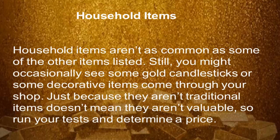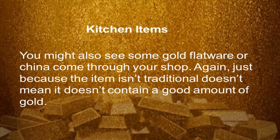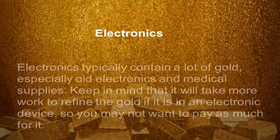Household items — household items are not as common as some of the other items listed. Still, you might occasionally see some gold candlesticks or decorative items come through your shop. You might also see some gold flatware or chinaware come through your shop. Just because the item isn't traditional doesn't mean it doesn't contain a good amount of gold.